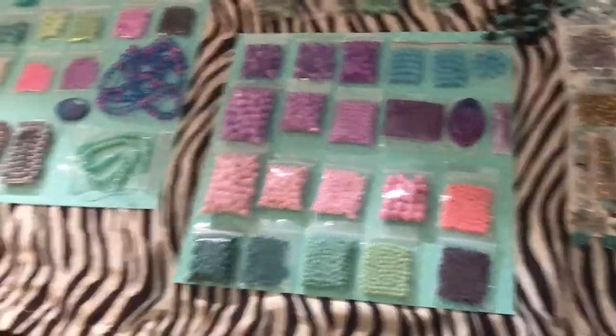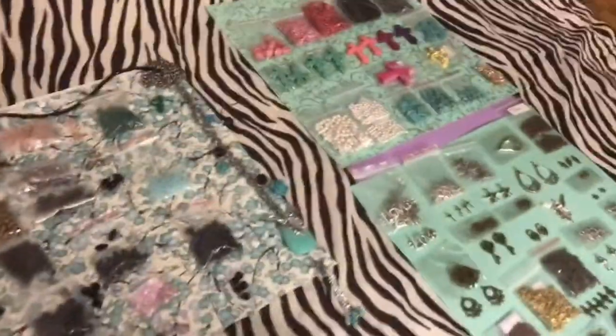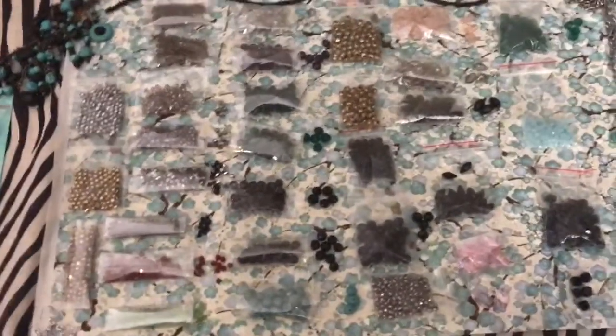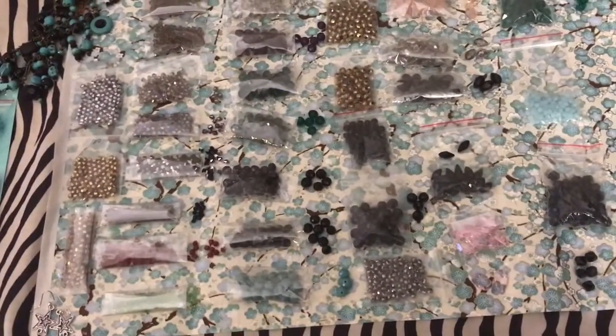I'm actually not even sure if I'm going to end up doing it all in one haul — we'll just see how long this goes. So I'm going to start with the crystal and glass beads.